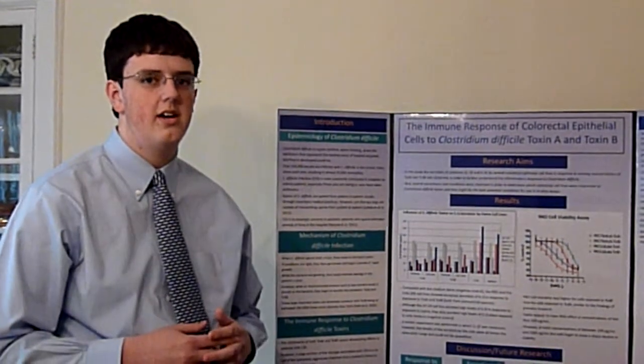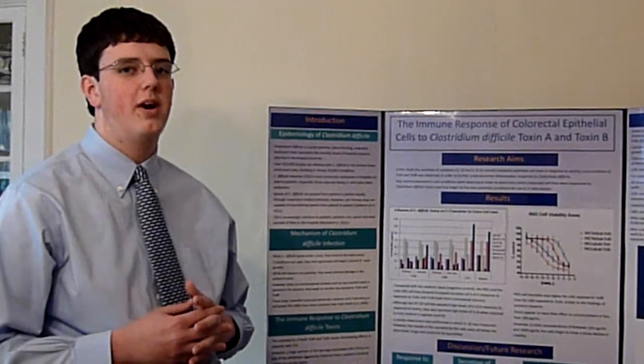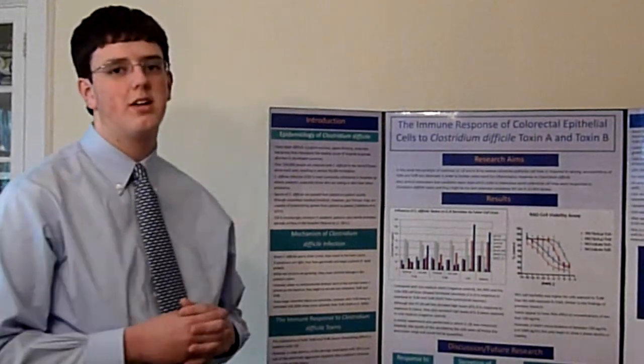I also found two cell lines — RKO and Colo-205 — which are good model cell lines for future studies. Thanks for watching.